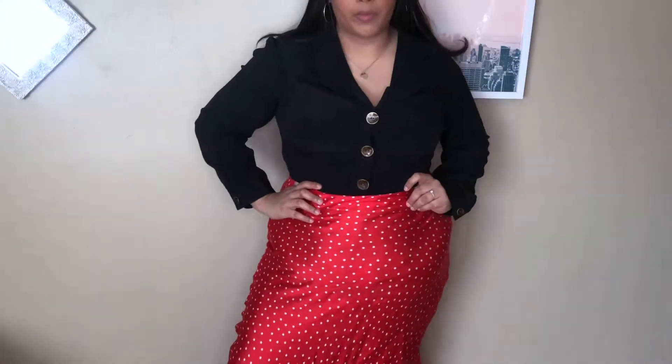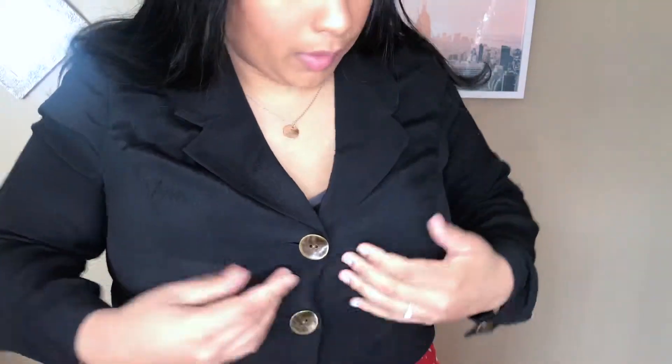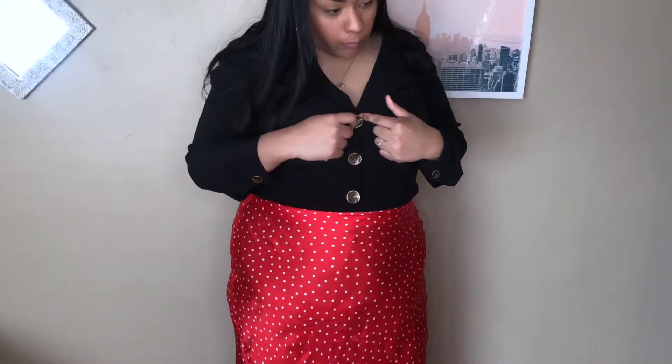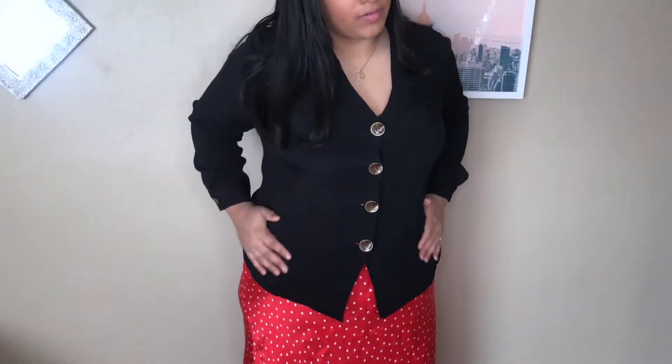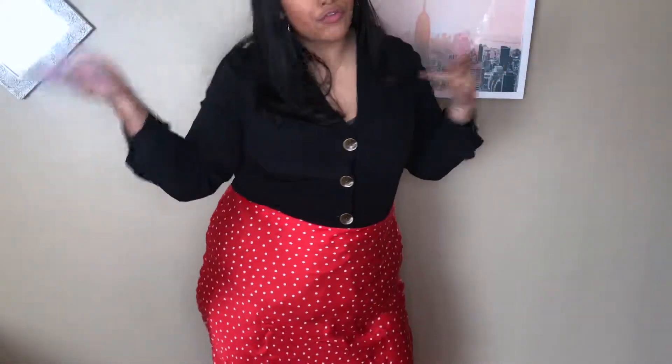This next top is also from Anthropologie, but it's not from A+ — it's a standard top that happened to go up to a 16W, which for them I believe stands for 'women's.' There's a little bit of gapping here, but honestly with a less bulky bra that might be negated. It has these beautiful metal detail buttons that run down the center. It was actually on sale, which is why I picked it up — Anthropologie things are generally super expensive, so getting something really cute on sale with them is always a win.